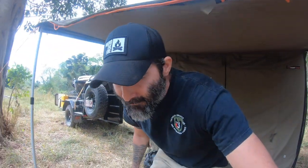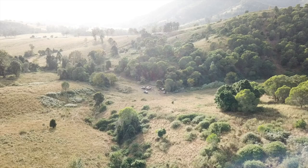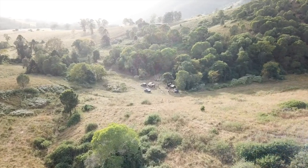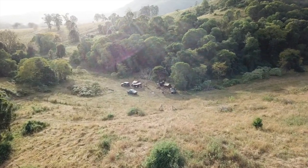G'day guys, Damo here and welcome to another round the fire video. Tall subscribers, welcome back and if you're new to the channel, g'day. Just been out camping for the last couple of days out here at Kenilworth — beautiful spot, got the rig set up, still a work in progress.